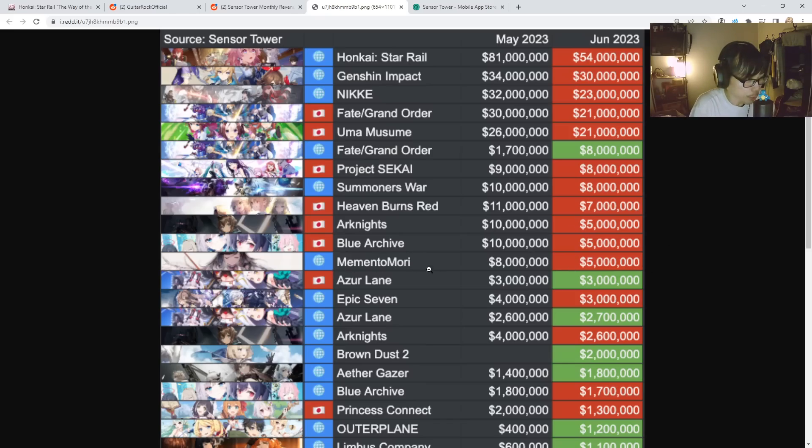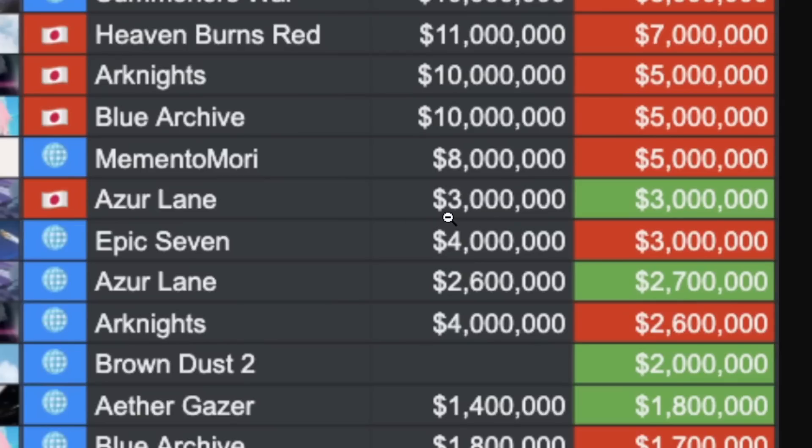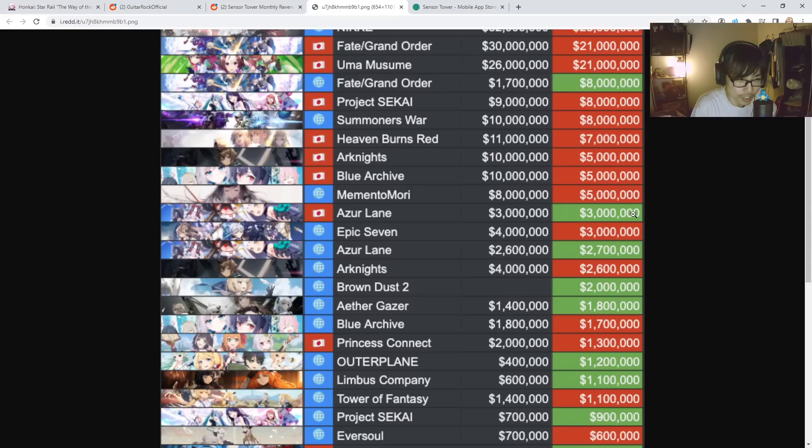Memento Mori global server went from 8 million down to 5 million. Azur Lane is currently at 3 million US dollars — and this is the JP server Azur Lane. Apparently they are still maintaining, which is very interesting to see.